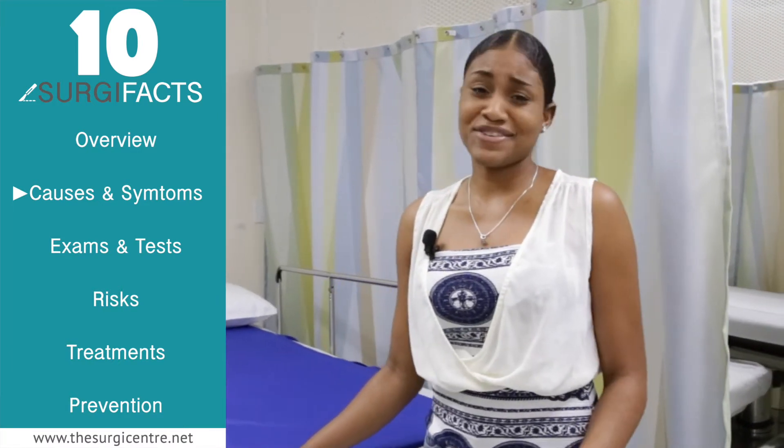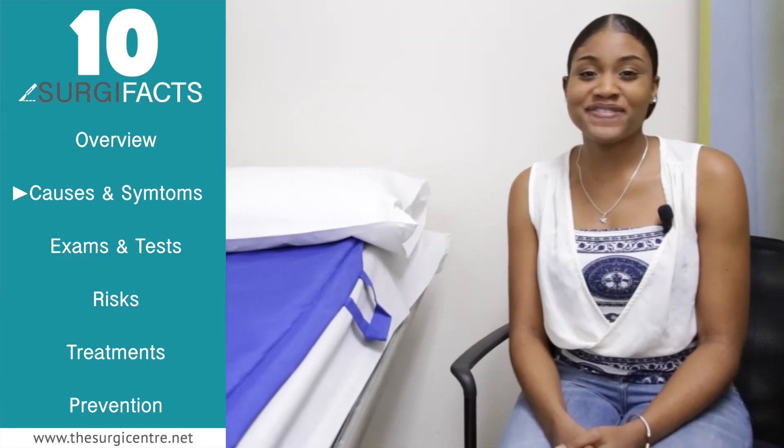The most common surgical presentation of a diabetic foot is the ulcer. The diabetic foot ulcer is a serious wound that develops from a cut or scratch on the foot. You may not be able to feel a cut or scratch because of nerve and blood vessel damage.